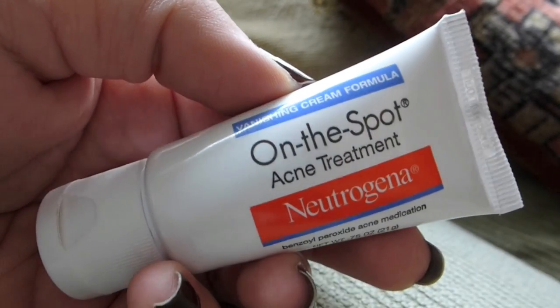So to start off I've got this acne treatment spot — Vanishing Cream Formula. Funny, because it didn't make anything vanish for me. On the Spot Acne Treatment — Neutrogena benzoyl peroxide acne medication. I'll put the link below, but I think it's called the Terminator 10 Acne Free 10% benzoyl peroxide treatment and it's the best thing that ever happened to me. Well I ran out, and they didn't have it at the Target I was at, so I grabbed this similar product — but instead of 10% benzoyl peroxide, this one is only 2.5%. This was just a fail.